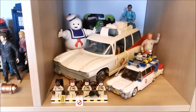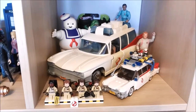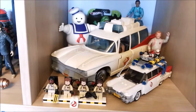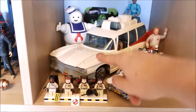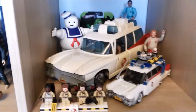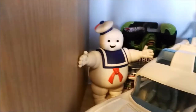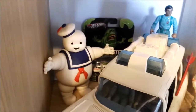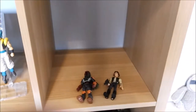Then we have my Ghostbusters section. In the front you can see the Lego Ideas set, and then of course the vintage Ghostbusters Ecto-1 vehicle with four figures. We also have the Marshmallow Man, which is also the vintage toy, and then the Ghostbusters Ecto-1 from Hot Wheels. Really, really happy with how this turned out. Got an empty one for future purchases.